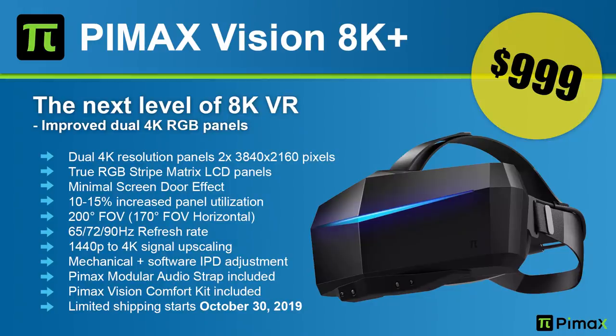The next headset announced is the Pimax 8K Plus. The 8K Plus is an improvement over the Pimax 8K — the panels are now true RGB stripe matrix panels, meaning three subpixels per pixel, just like the 5K Plus. This is going to result in a better picture and less screen door effect. I got the Pimax 8K Plus here in the office. The Pimax 8K Plus is going to go for $999 and will start shipping on the 30th of October in limited quantities.